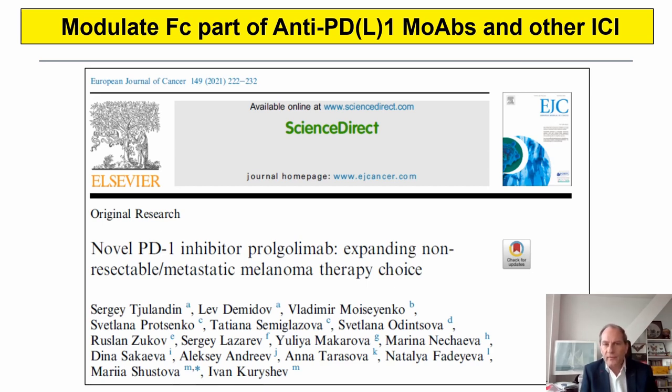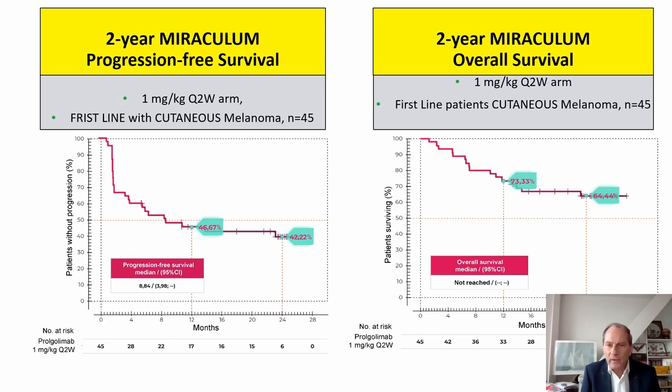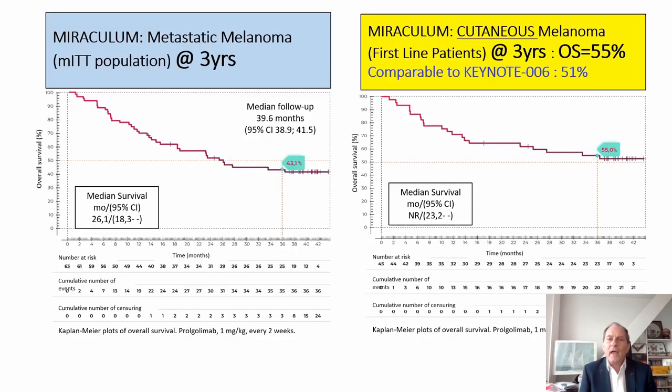For Prolgolimab, the Miraculum trial published in the European Journal of Cancer in 2021 showed a 64% two-year overall survival in advanced melanoma patients, and the three-year update showed 55% overall survival. This is comparable to or even better than Keynote 006 data, where it was 51%. So this Prolgolimab antibody seems very good and at least as effective as other anti-PD-1 molecules.